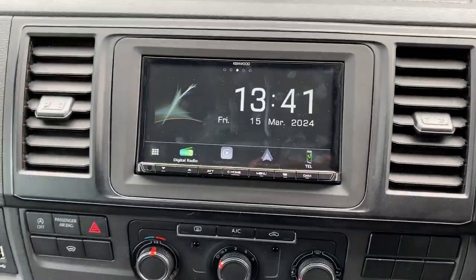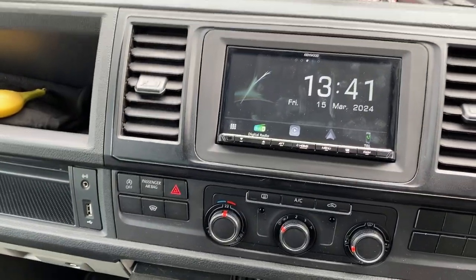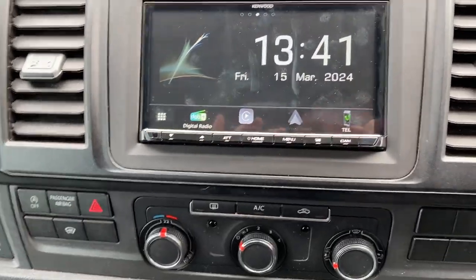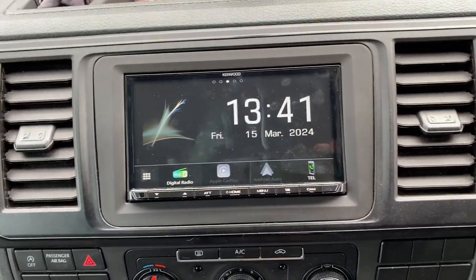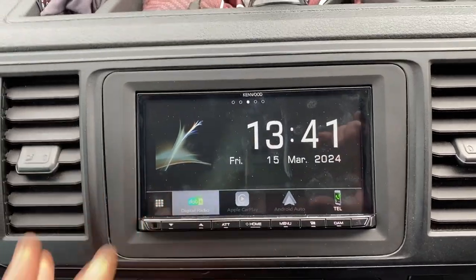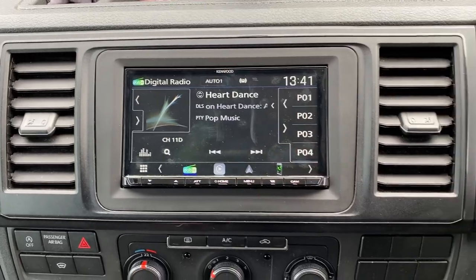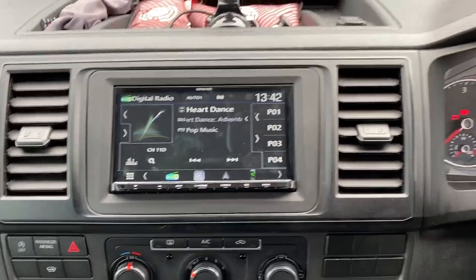We have fitted a Kenwood DMX 8021, which is Android Auto and Apple CarPlay ready. It also does this wirelessly, which is very nice. It's got DAB — this vehicle had DAB originally and we've managed to retain that.